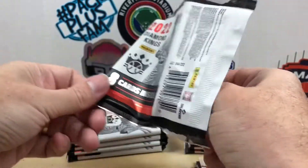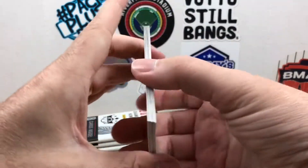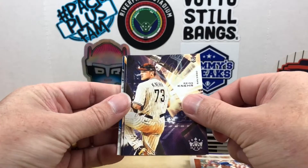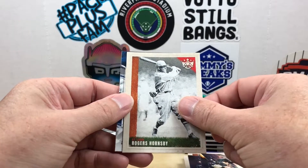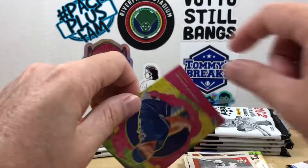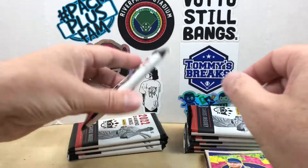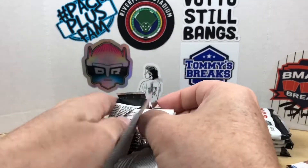My big pull from the first box was a Chris Bryant bat relic numbered to 25. This pack has Ernie Banks, Reese Nair, Gavin Sheets rookie, Roger Hornsby, and an Art of Hitting Jackie Robinson. Then a Thomas Sabuki rookie — nothing too great so far, maybe that means the big hit is coming.